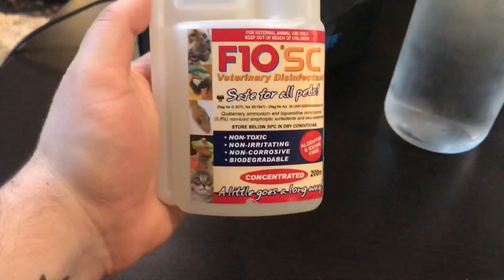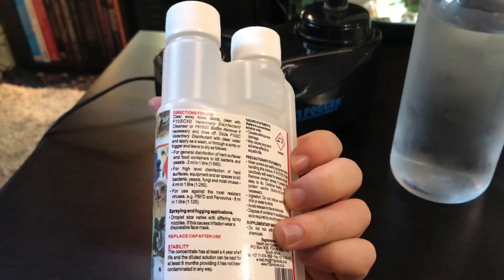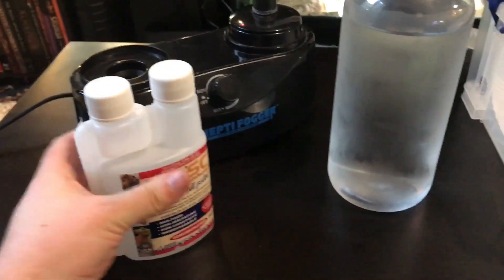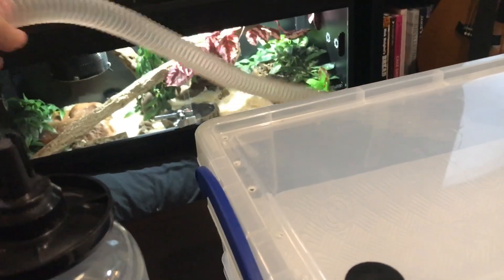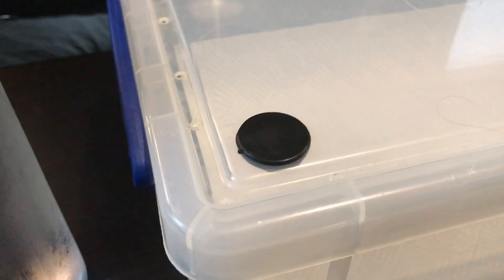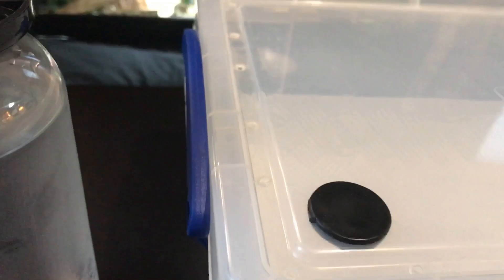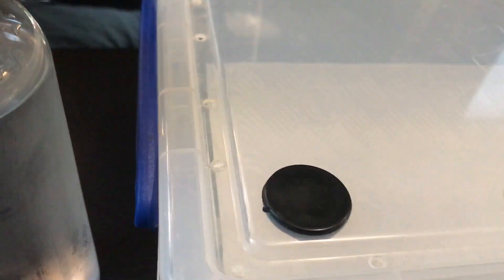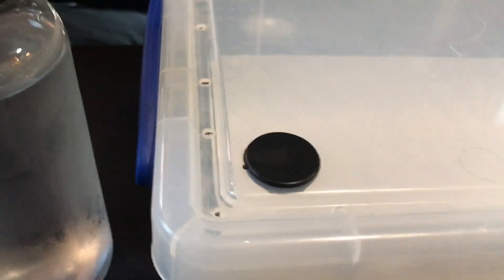So you want your reptifogger here and your bottle of water which you're going to put the F10 disinfectant into. Read the instructions on the back of your F10 and make sure you dilute it properly. You're going to take the tube and put it through the hole that you've made in the top of your container. I just drill a hole in the top and then put a grommet in to make sure that if I'm using the box for transportation there's no massive hole in it.